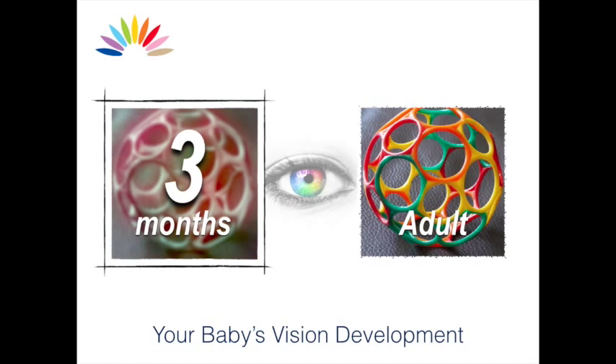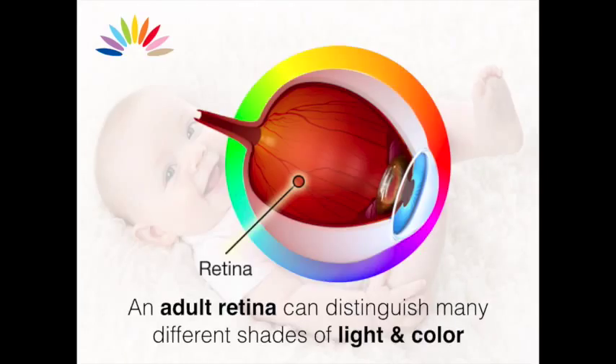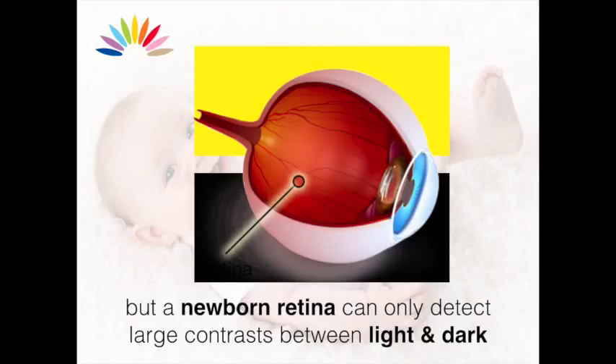At birth, a baby's retina — that is the back layer of the eye that detects light — is not fully developed. An adult retina can distinguish many different shades of light and color, but a newborn retina can only detect large contrasts between light and dark.